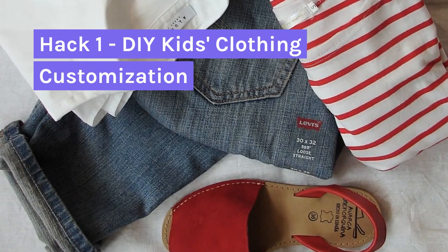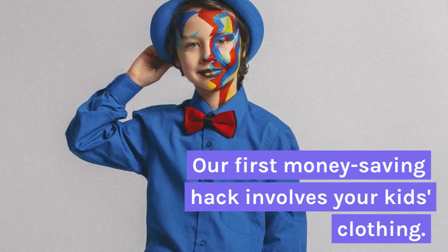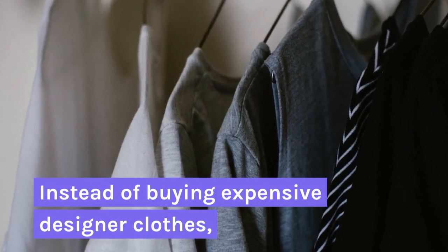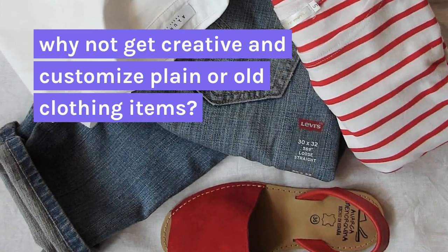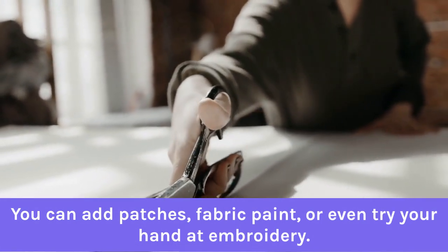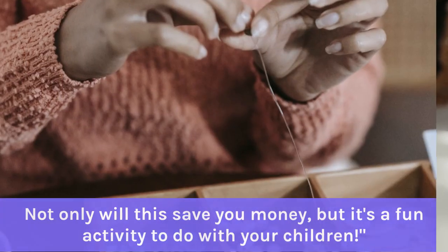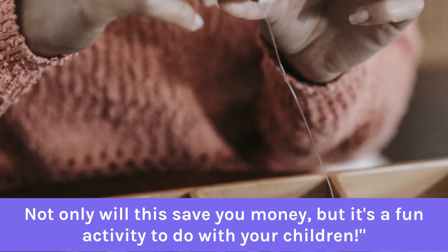Hack 1: DIY Kids Clothing Customization. Our first money saving hack involves your kids' clothing. Instead of buying expensive designer clothes, why not get creative and customize plain or old clothing items? You can add patches, fabric paints, or even try your hand at embroidery. Not only will this save you money, but it's a fun activity to do with your children.